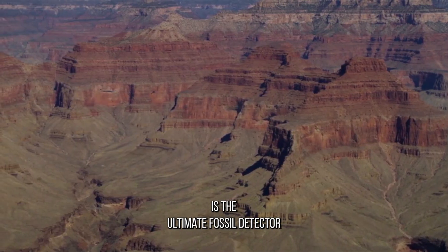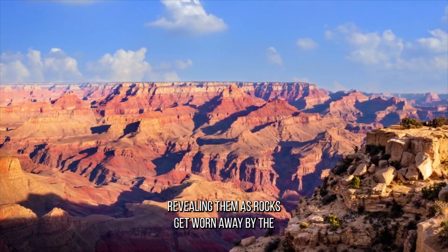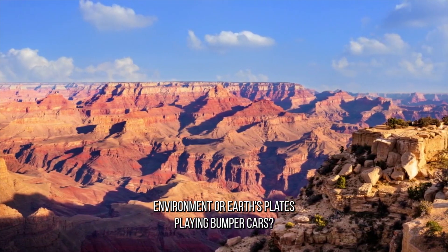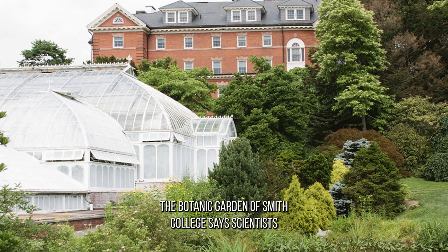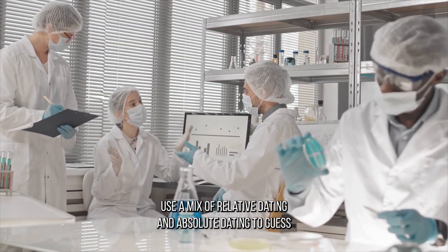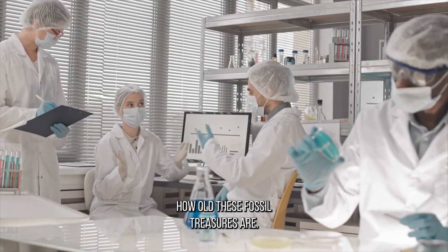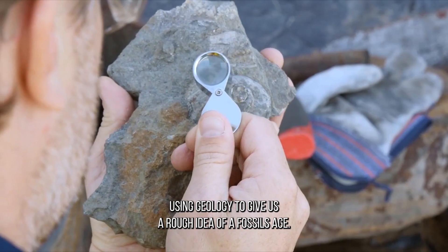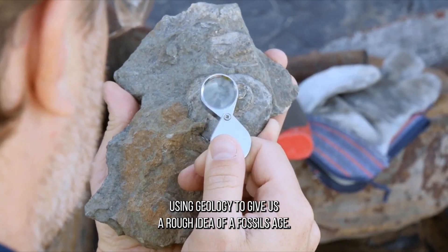Erosion is the ultimate fossil detective, revealing them as rocks get worn away by the environment or Earth's plates playing bumper cars. The Botanic Garden of Smith College says scientists use a mix of relative dating and absolute dating to guess how old these fossil treasures are. Relative dating is like a game of older or younger, using geology to give us a rough idea of a fossil's age.